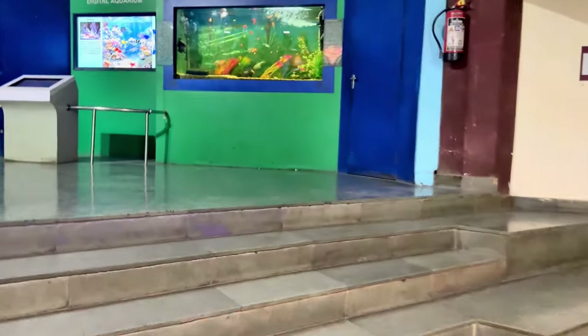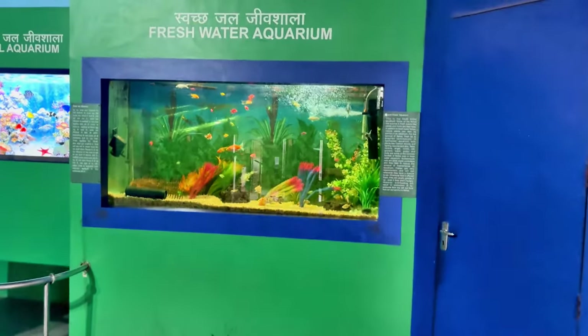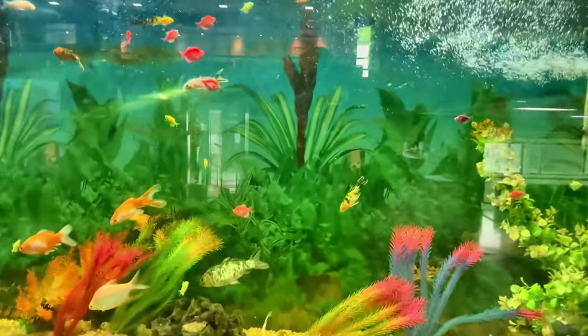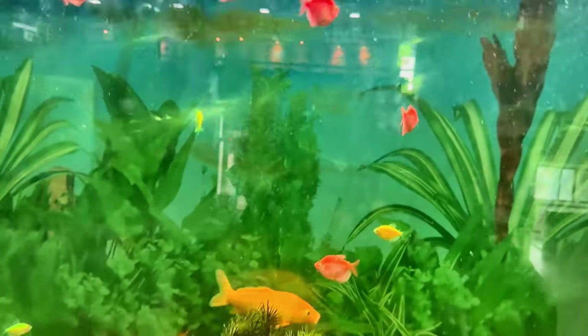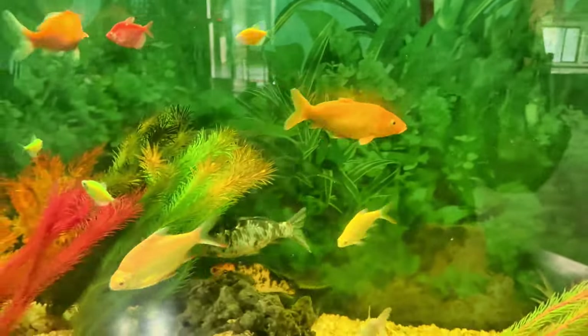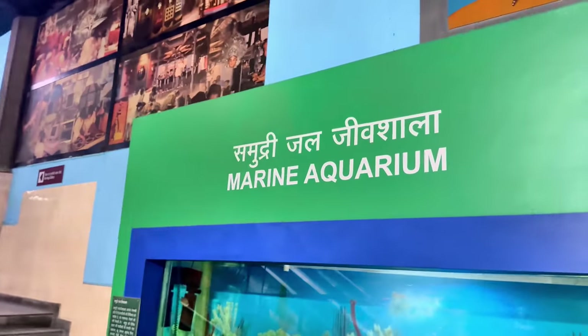This is the freshwater aquarium. And if you know, I have got some guppies fish back in the US. This is the glow fish. And this is the freshwater, and this is the saltwater fish.